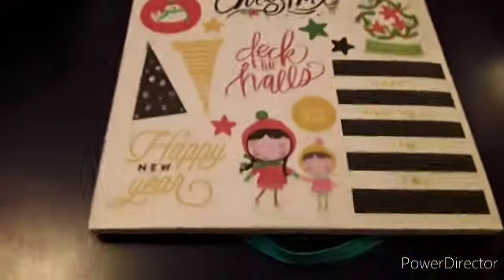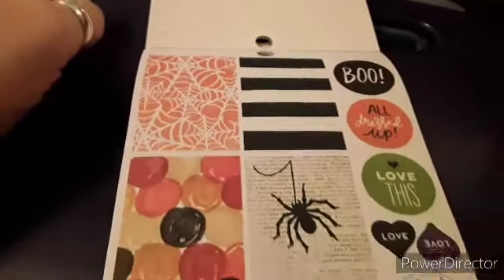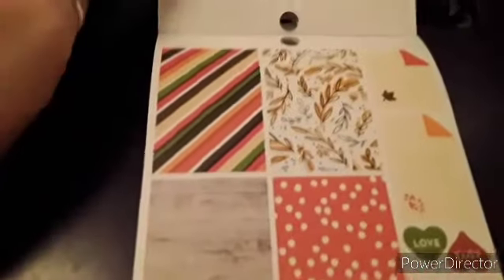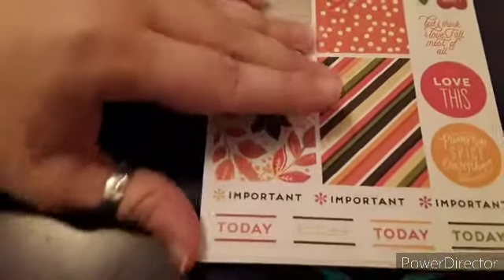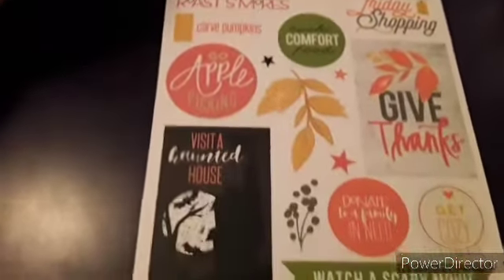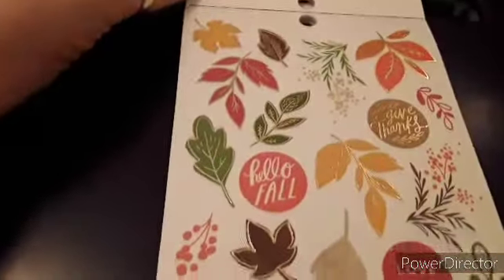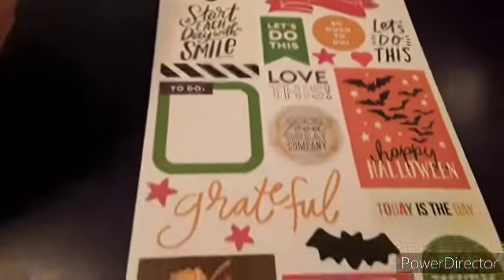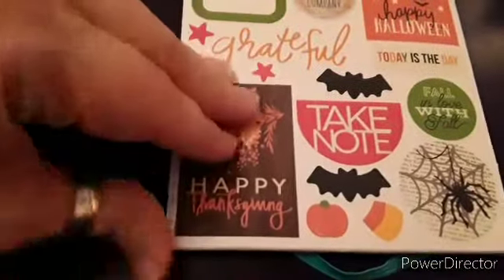There's another sheet of Christmas, and then we go into Halloween. I think this is more of a general fall-themed page, and then another sheet of Halloween, a little bit of Thanksgiving thrown in there, fall leaves, the icon sticker page, and this one is sort of a mixture of fall and Halloween.